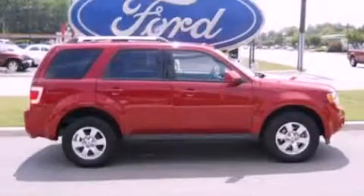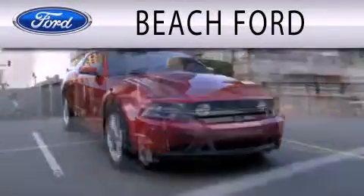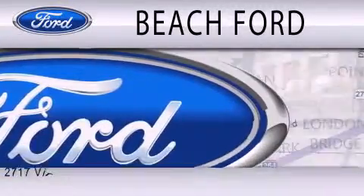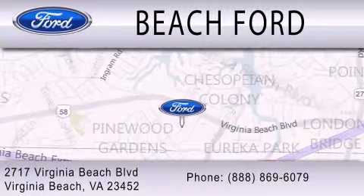Stop by today and test drive this automobile for yourself. Beach Ford is dedicated to doing everything possible to ensure that the experience you have purchasing your new vehicle is as pleasant as possible. We are located at 2717 Virginia Beach Boulevard in Virginia Beach.